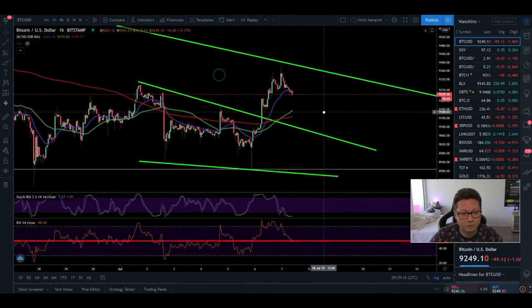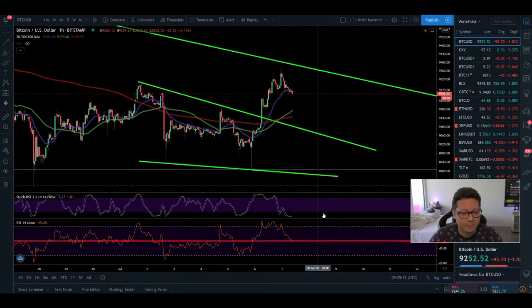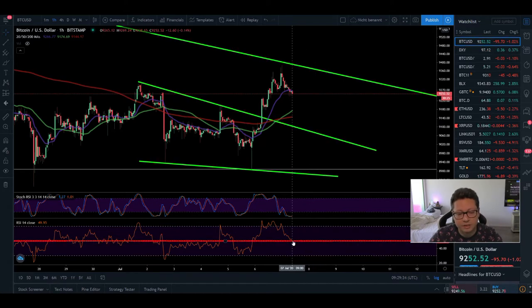I'm more focused on a retest of a possible moving average, or maybe the new support coming down towards $9,100, because previously it acted as a resistance and now is acting as a support. The RSI on the one-hour is right at the 50 level and stochastic is oversold, so we should see a bounce to the upside soon and a potential retest of $9,400.